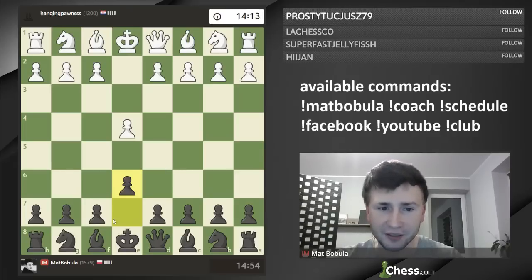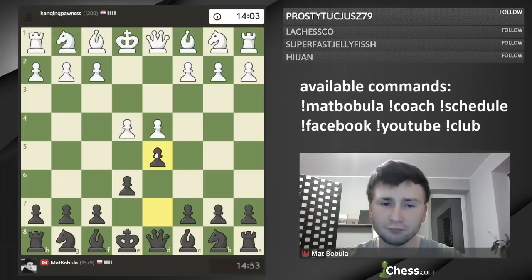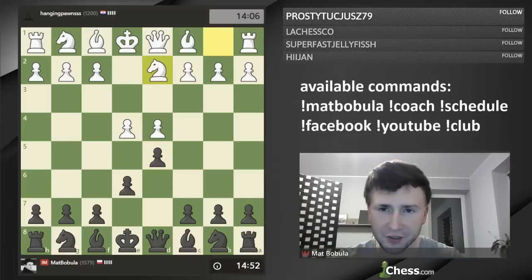Today we are going to play two games, 15 minutes plus 5 seconds. I hope there are going to be two good games and you will see some really nice ideas. Okay, so we already started. We already made the first move, and we've got a French Defense — what a surprise.